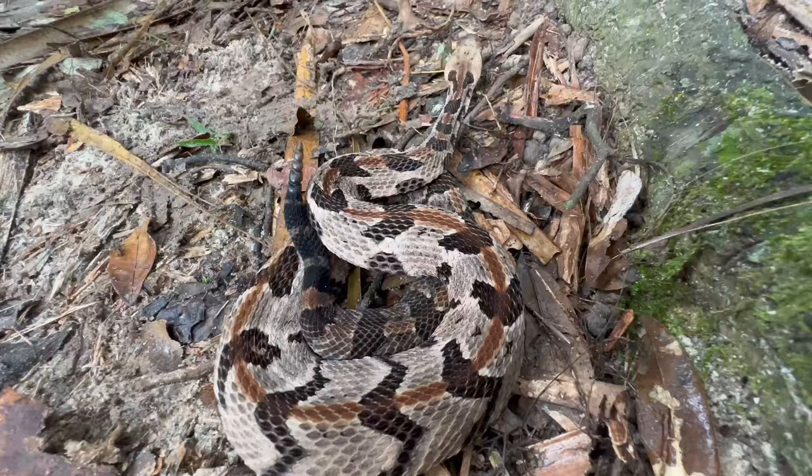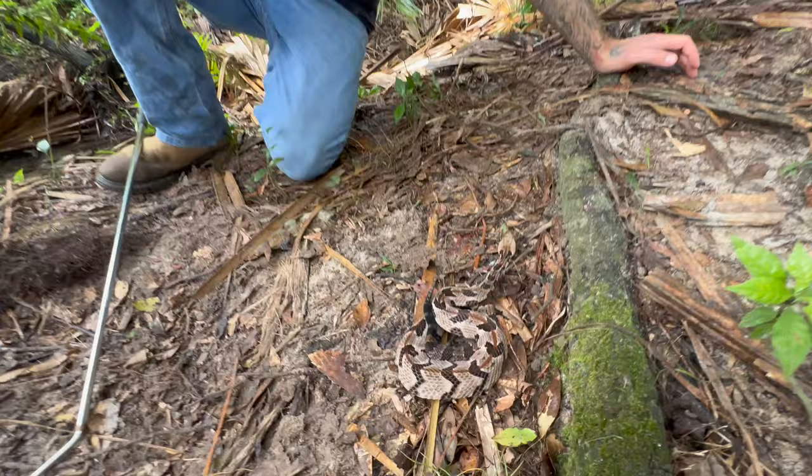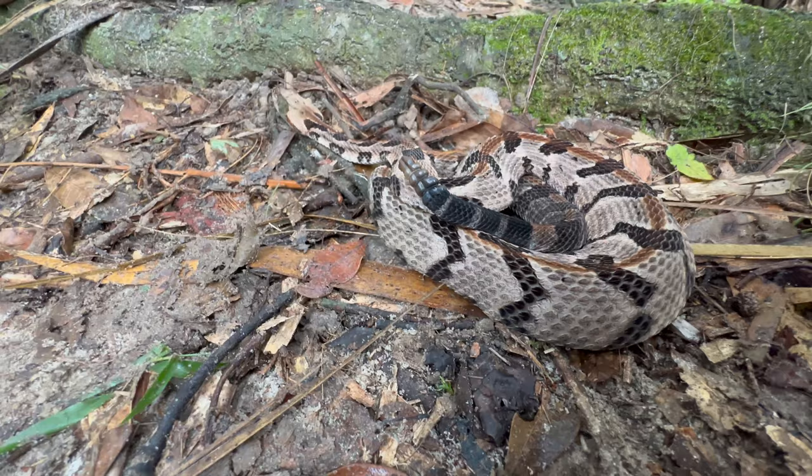Let's go up in size — the next rattlesnake is the canebrake rattlesnake. This is one of the largest venomous snakes in Florida, actually the second largest. You're more going to find them in the northern region of Florida. Unlike the first three venomous snakes, this guy actually has a neurotoxic venom as well as hemotoxic, making it a very, very dangerous rattlesnake.